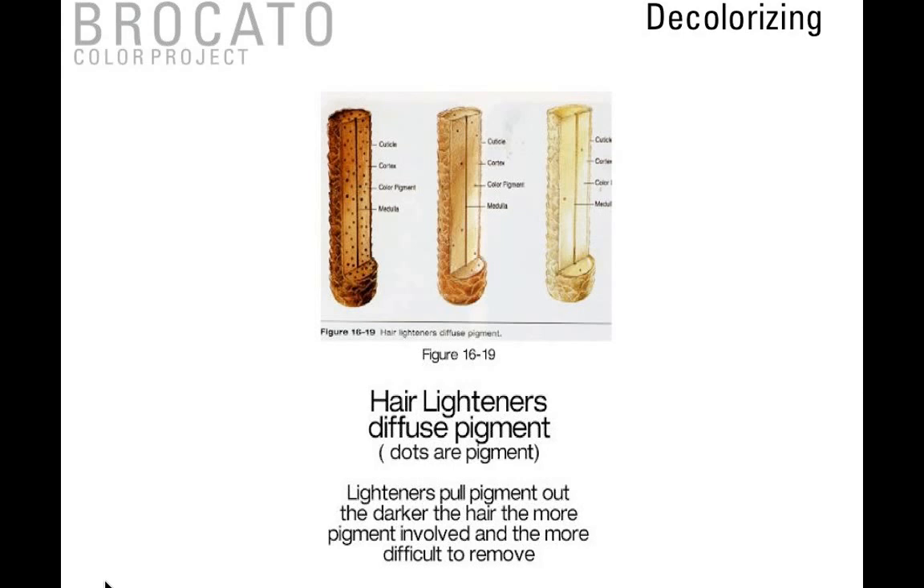Decolorizers or lighteners are chemical compounds that lighten the hair by diffusing, dispersing, dissolving, and decolorizing the natural hair pigment. Lifting the hair to the appropriate level is the single most important step — too much or too little underlying warmth will alter the final result. You want to make sure you're pulling up to the appropriate pigment level so that you can then tone with the level you've chosen. Hair lightens through stages: red-orange, gold, and pale yellow — each stage making room for new pigment.